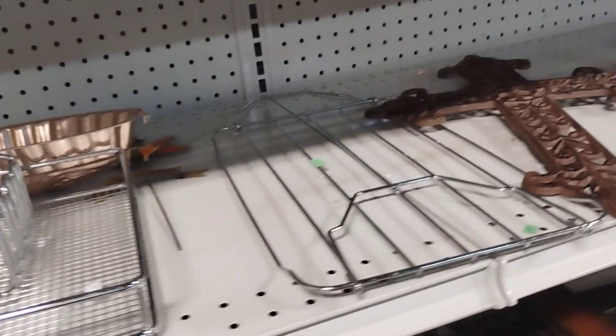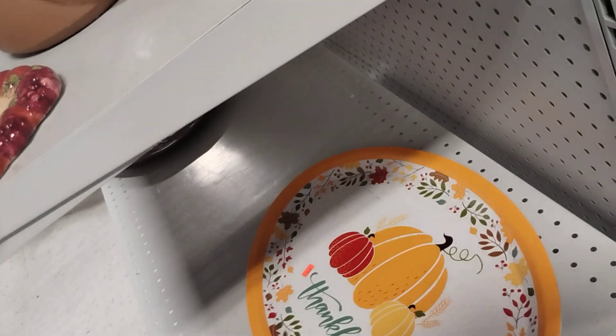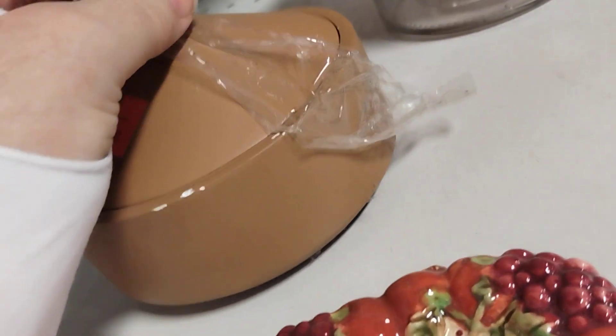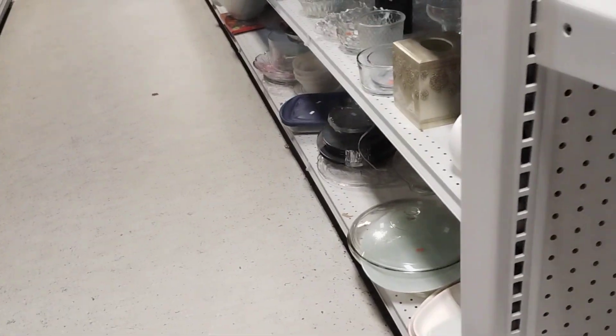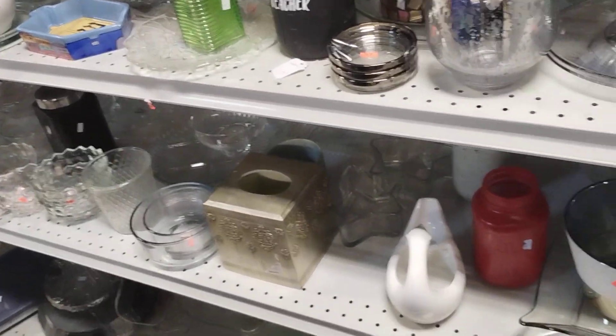Wine rag napkin holders, different types of holders. Red basket. Oh, there's toilet paper. Little juicer. More of the glassware, more of the glassware.